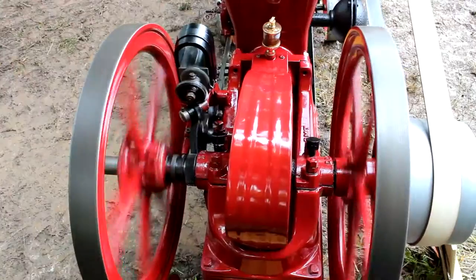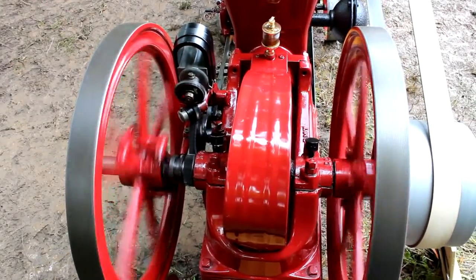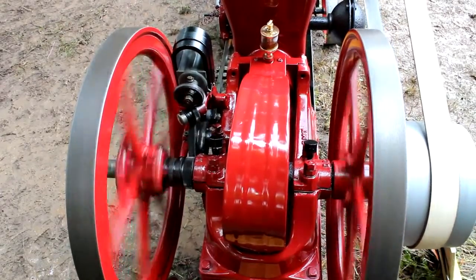This type of speed control is called hit and miss, whereat the hit correlates to a controlled explosion, while miss corresponds to the revolutions without an ignition.